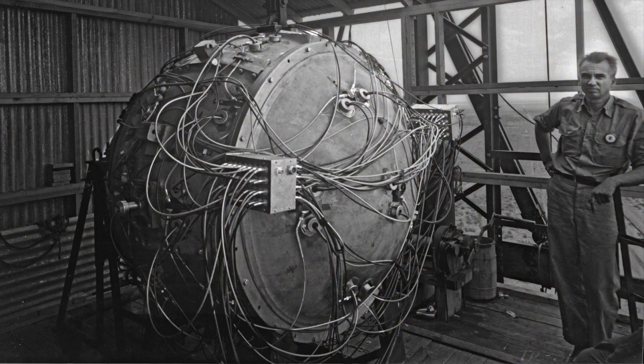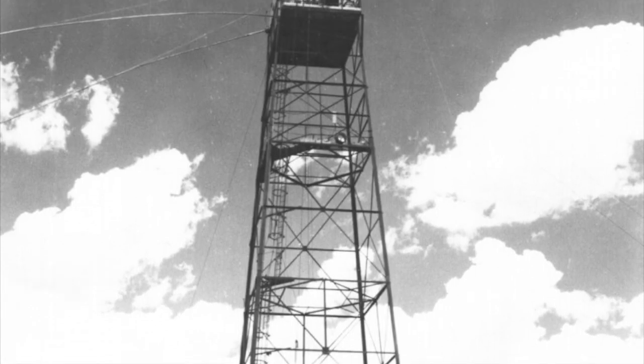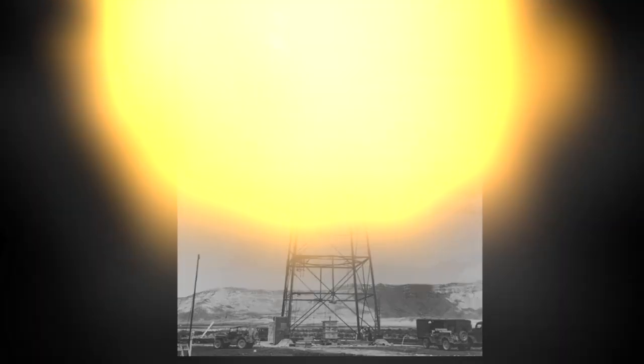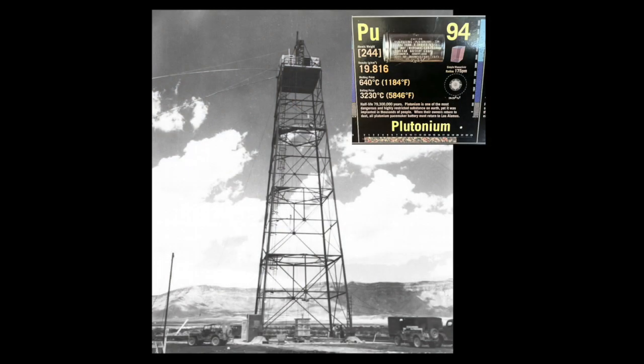The plutonium-containing device was placed on top of a 100-foot tower. When it exploded, it melted the surrounding sand. Parts of the device and tower structure were injected into the melted sand and became part of the trinitite mineral as it cooled.